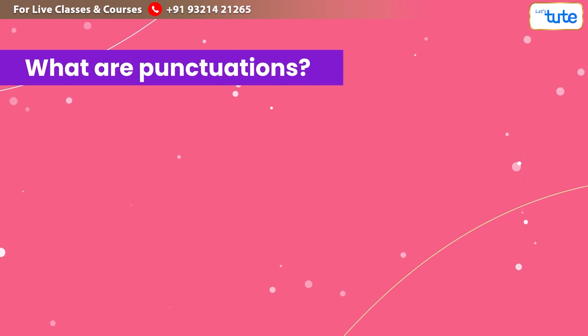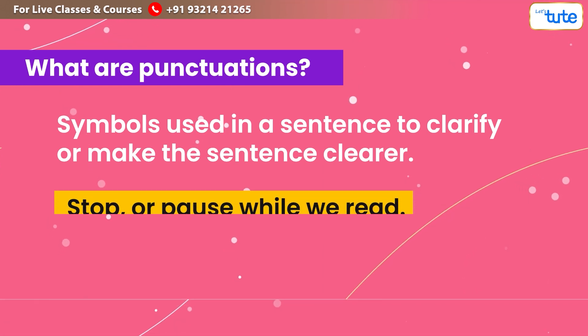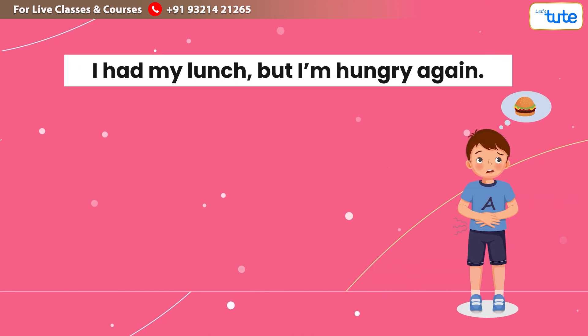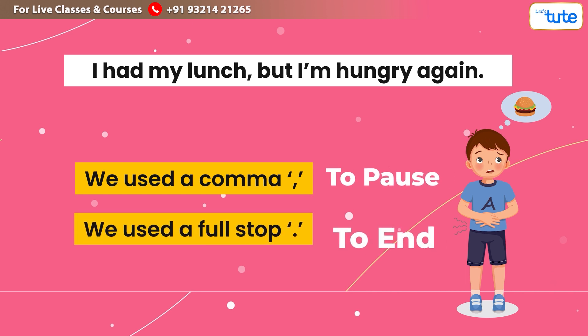What is punctuation? Punctuation marks are symbols used in a sentence to clarify it or make it clearer. They are also used to show when we should stop or pause while we read. For example: 'I had my lunch but I'm hungry again.' Here we used a comma to pause and a full stop to end the sentence.